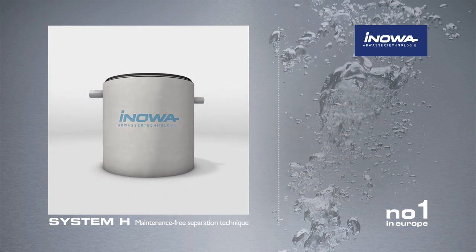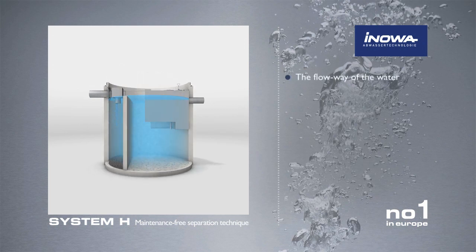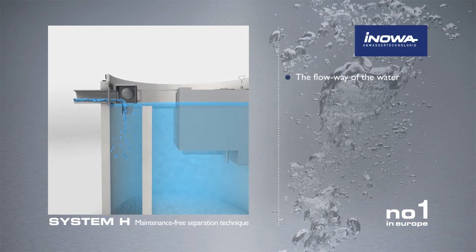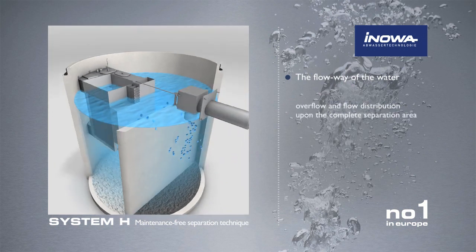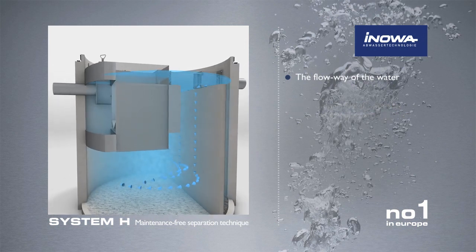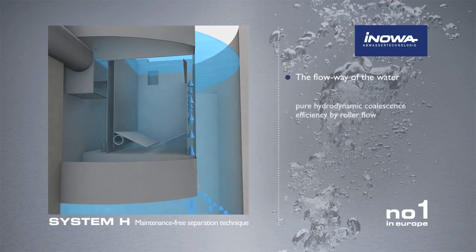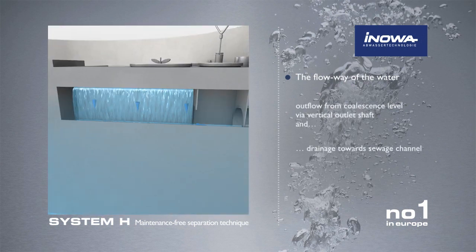Experience the functionality of the Innova System H in the following animation. The inflow is calmed and distributed over the entire separator area. The flow into the coalescence unit occurs via a vertical supply shaft. After the coalescence unit, the water flows via a vertical shaft into the outlet.